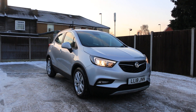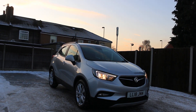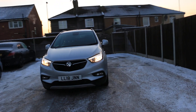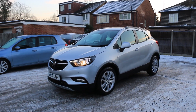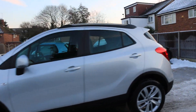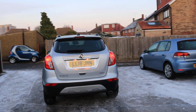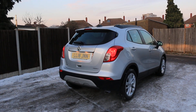Now available at McCarty Cars: Vauxhall Mokka, 18 plate, 2018, metallic silver. The car has daytime running lights, front and rear parking sensors, roof rails, and is a five-door hatchback. It is the Mokka X turbo petrol.